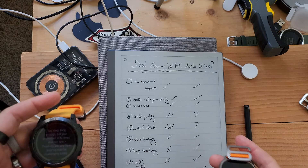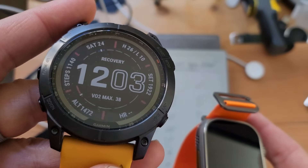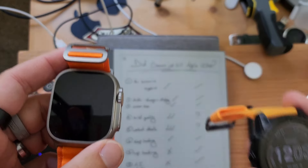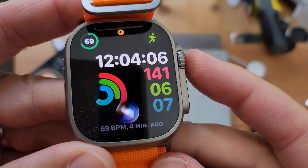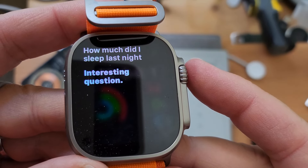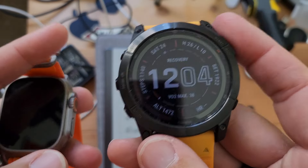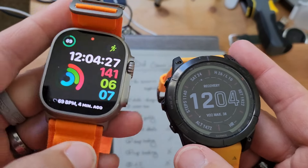Number seven: nap tracking. As smart as Garmin is, they have yet to be able to track naps — they used to be able to do it, and then they stopped. Apple? Yes, they track naps. Number eight: Siri. How much did I sleep last night? Interesting question. Siri's not perfect, but you can ask her lots of questions. The AI is pretty cool. Garmin does make watches that have it, but they're not as good as Siri.